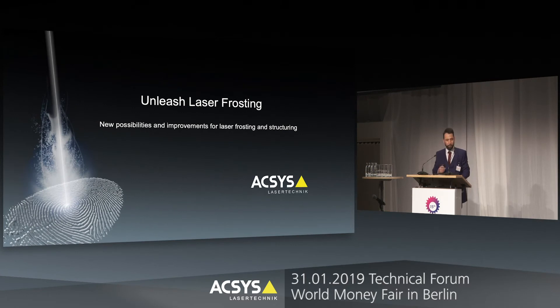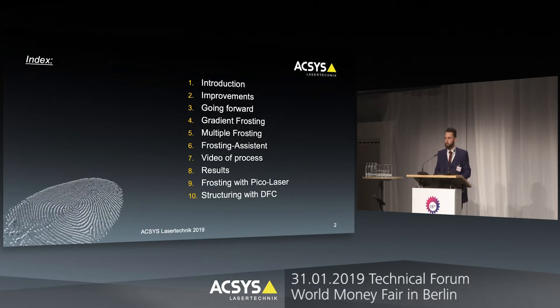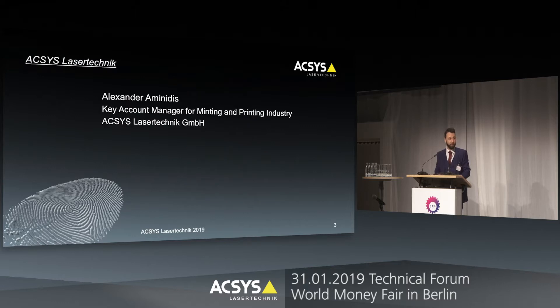Thank you very much, and thanks for the technical forum. Ladies and gentlemen, the topic of my presentation is 'Unleash Laser Frosting — New Possibilities and Improvements for Laser Frosting and Structuring.' After a short introduction of myself, we will speak about the improvements, what was the motivation for that topic, and a lot about frosting as a new development. My name is Alexander Aminidis.